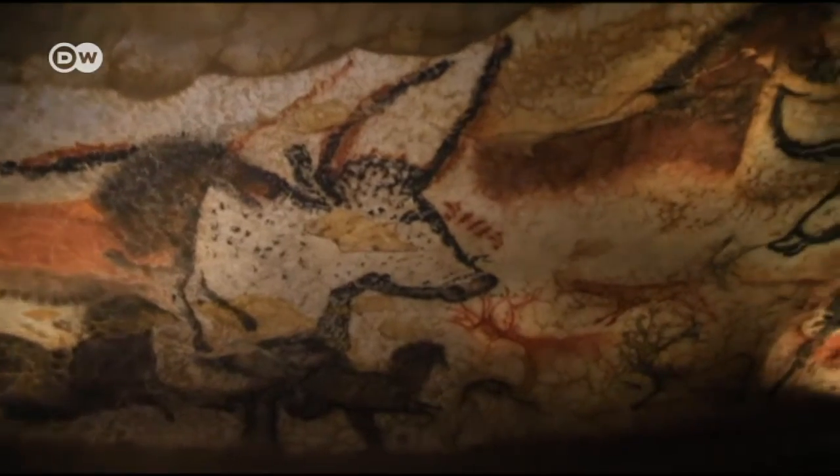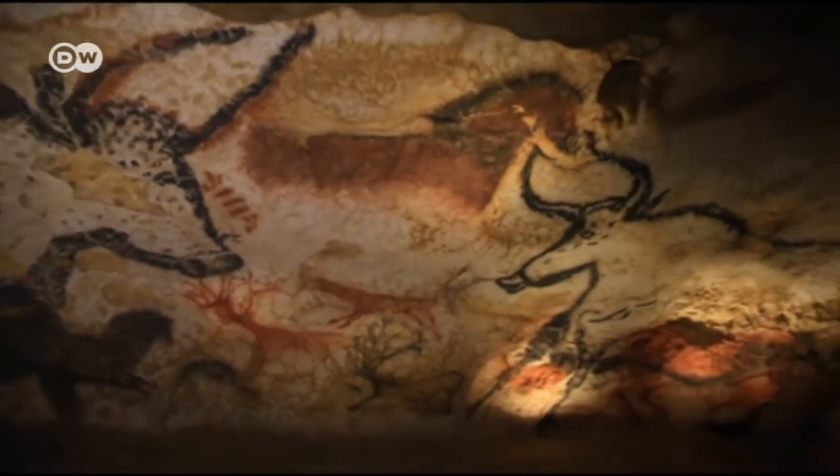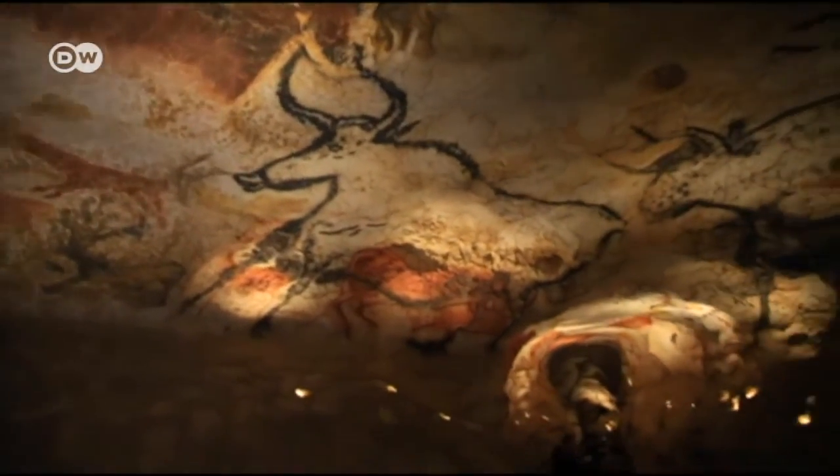Looking at Lascaux, you see that they weren't only hunters and gatherers, but true artists — people with talent and taste. Even though they only had very limited means, and only three colors: yellow, red, and black.